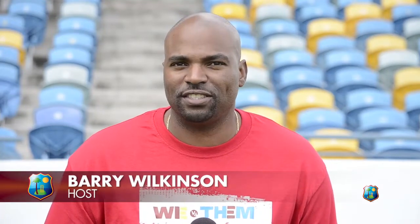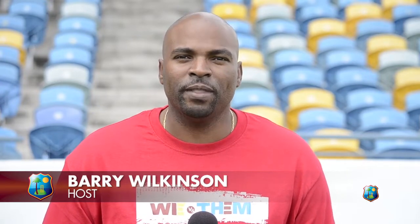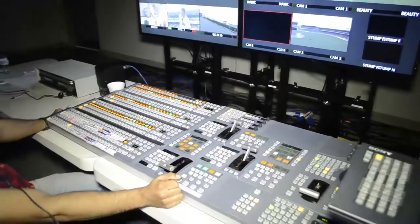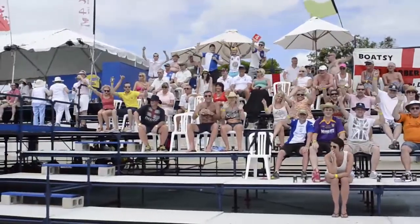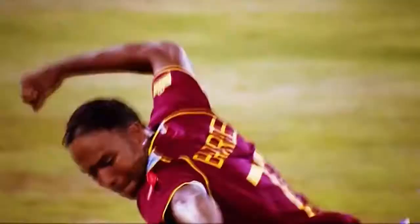We've seen the commercials, we've heard the promotion, and we've certainly watched the matches. Now, Wendy's TV takes you behind the scenes at Kensington Oval. It's we versus them — West Indies versus England — and we are at Kensington Oval. In this edition, we'll take you on a tour to see what goes into making this series happen from a production perspective. We'll talk to one of the most famous fans in West Indies cricket, and also take a trip into the party stand to see some of the treats and much more. It's we versus them, and we are behind the scenes.